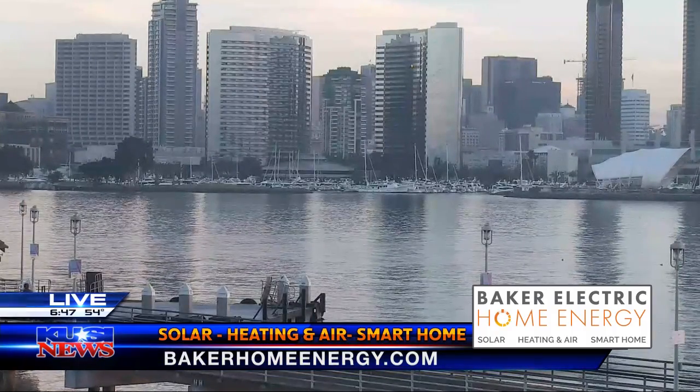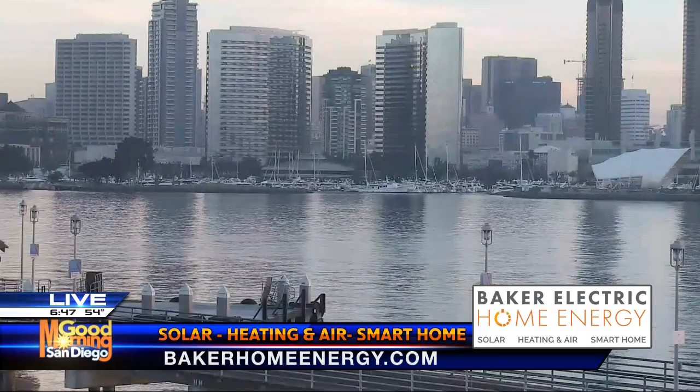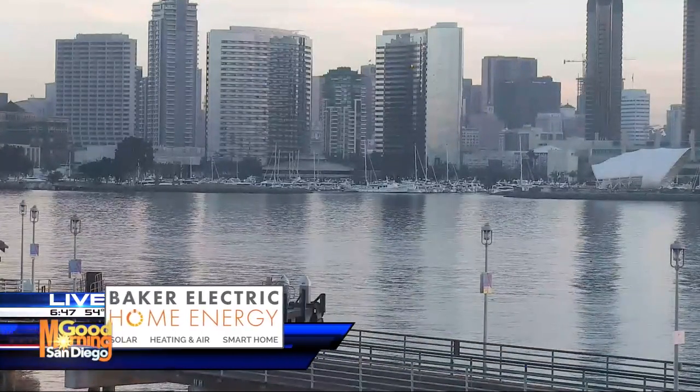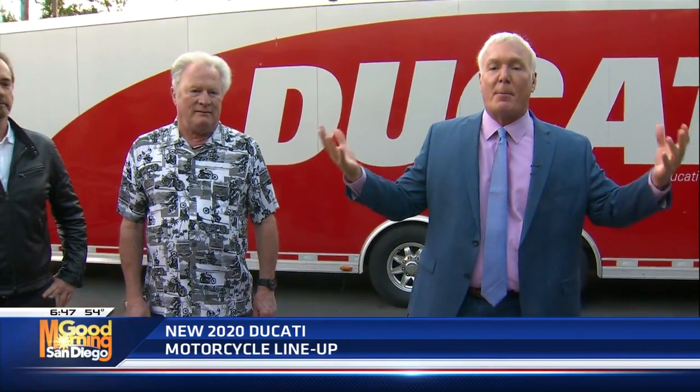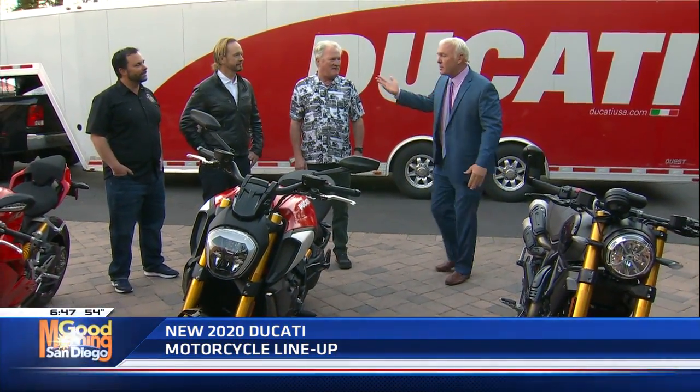Baker Electric Home Energy. Hey everybody, welcome to the patio here at KUSI. You're watching Good Morning San Diego and you're amongst some of the finest machinery known to man. When it comes to motorcycles, this is the top of the line, the elite of the elite, the Ferraris of two-wheelers. I am joined by Mr. Dave Stahl. Dave, please make introductions.